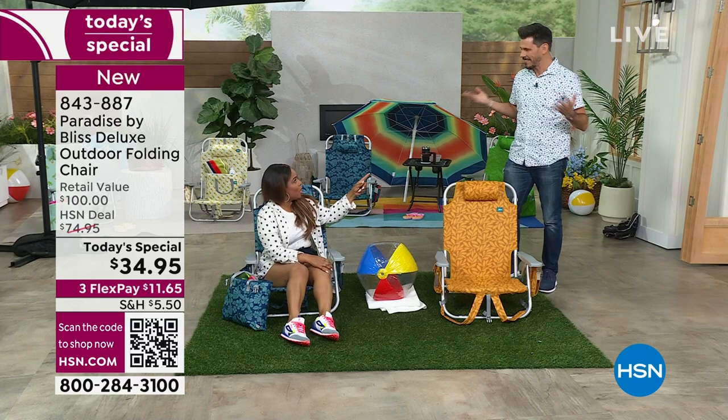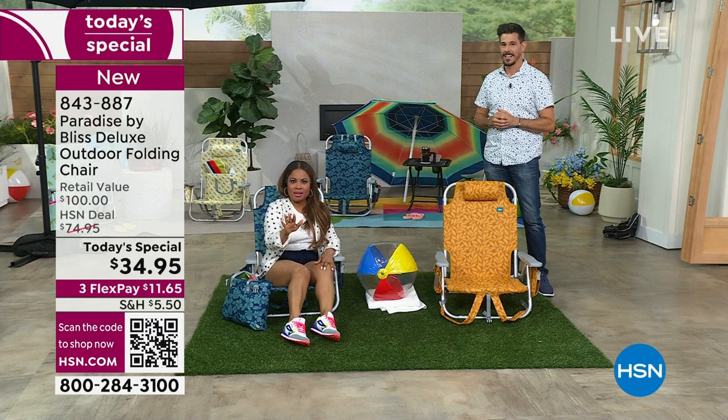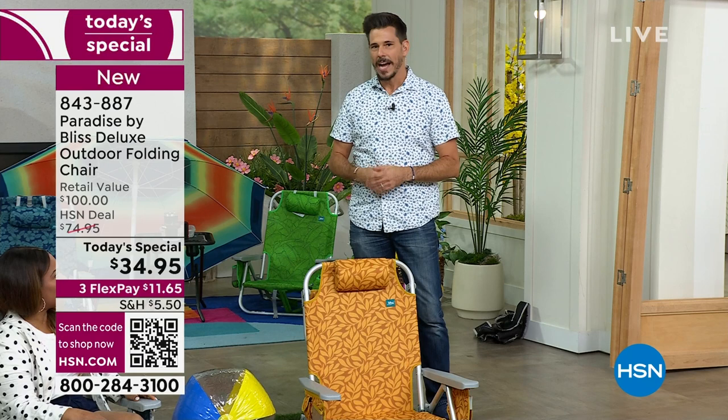I gave her my HSN login and said 'order us a set.' Of course, why wouldn't I? This is my product — I want to have a matching set. Obviously you're not going to just get one; you're going to want two of the matching set.